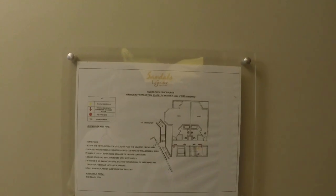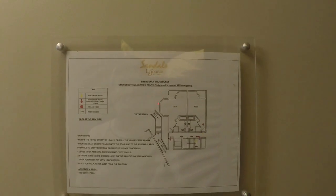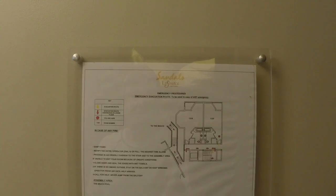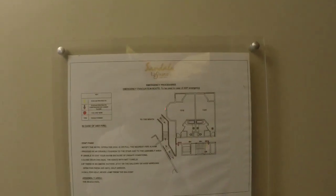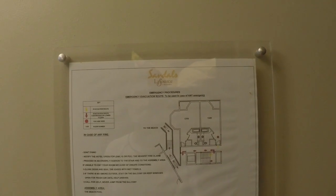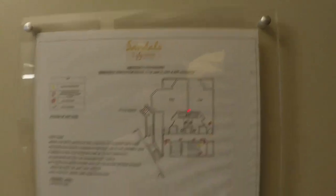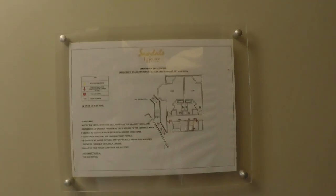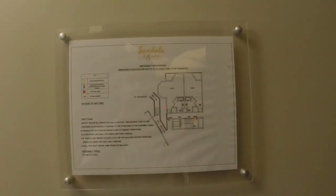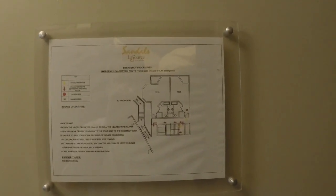We're going to do a room tour here at the Sandals La Source Grenada. We visited starting November 18th, basically that Thanksgiving week in 2018. We booked a BR — B as in boy, R as in room — that's a beachfront room in the Pink Gin. We were assigned room 1320, which is on the third floor, next to 1319. So we're going to do a walk around and you can get a sense of this very nice room.